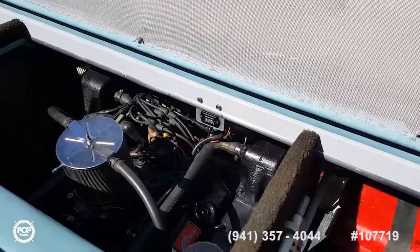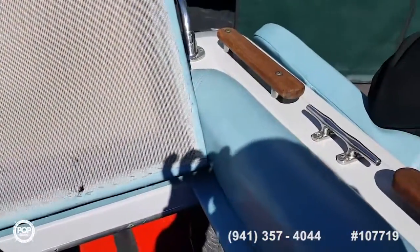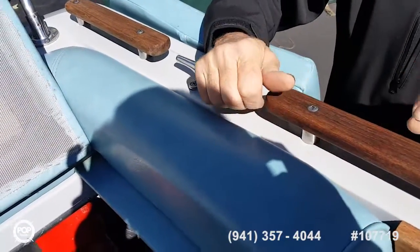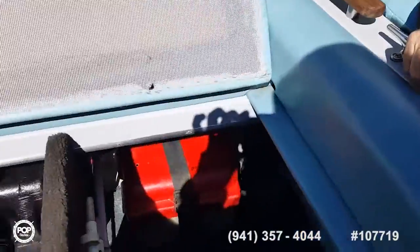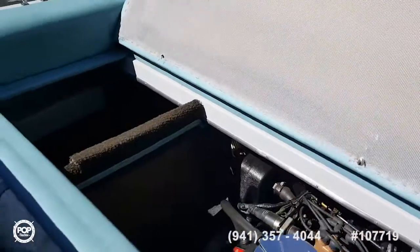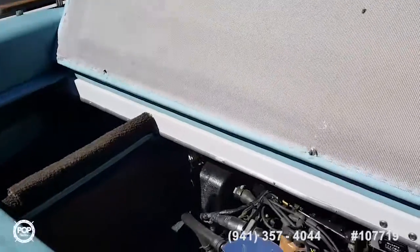What do you like about the construction of this Cobalt? You mentioned the backing plates — around the top edge where all the trim bolts on, underneath the fiberglass is a quarter-inch thick steel plate that goes the whole circumference of the boat. So when everything gets drilled and tapped, it's solid as a rock.